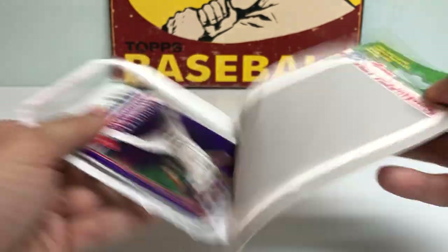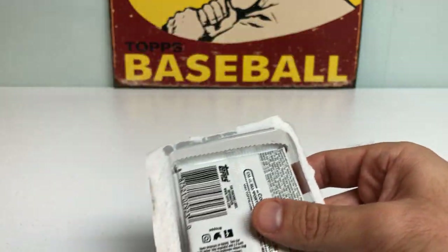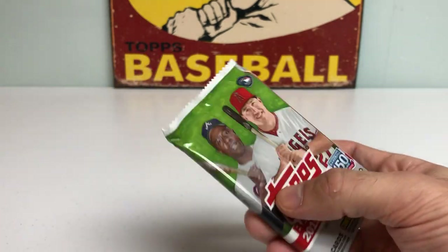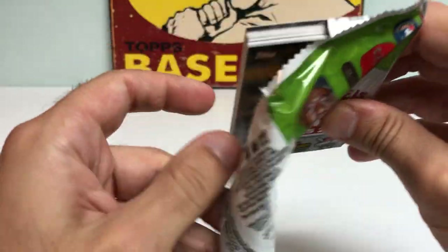Let's see if third time's a charm. Brandon Workman, relief pitcher for the Boston Red Sox — I believe he got traded to the Phillies. Let's get into the last pack and see if there's some last-pack magic.